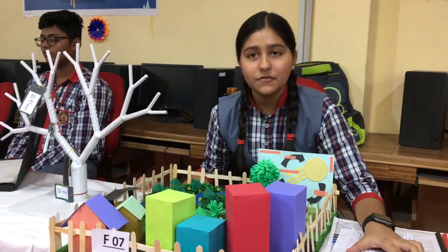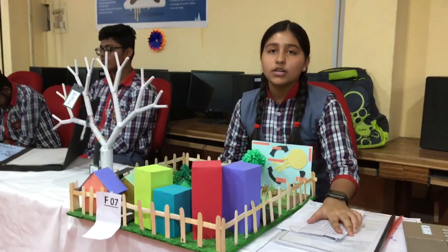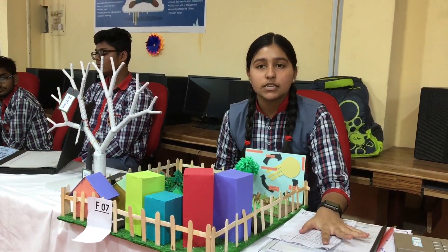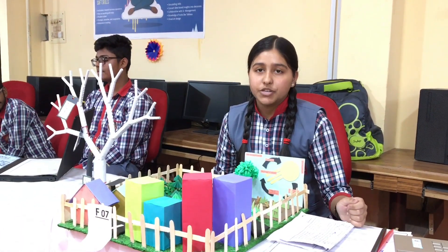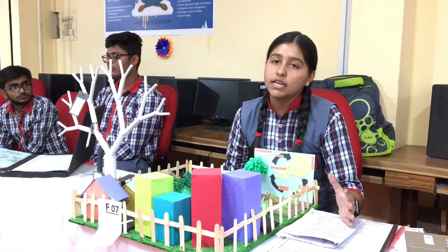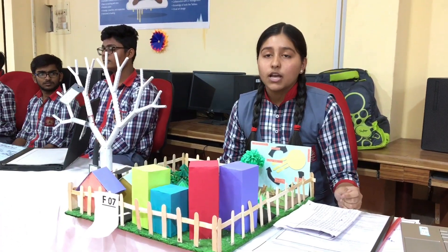My name is Meena Rai from Kendriya Vidyalaya Pandideen Diyalupad Nayanagar. My model is about mathematical patterns in tree trunks and squid. Leonardo da Vinci has given an 8:7 golden ratio, and the trees having that ratio will survive better in any climatic conditions. They are fractal patterns.